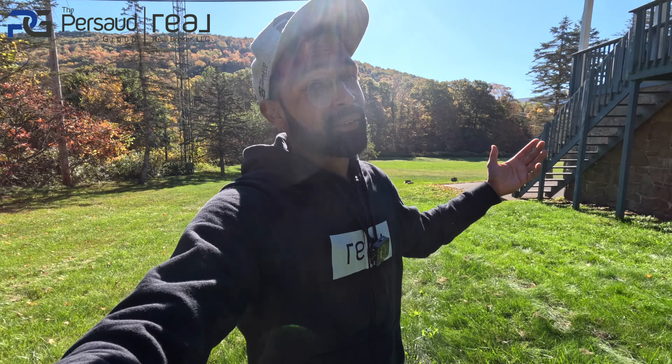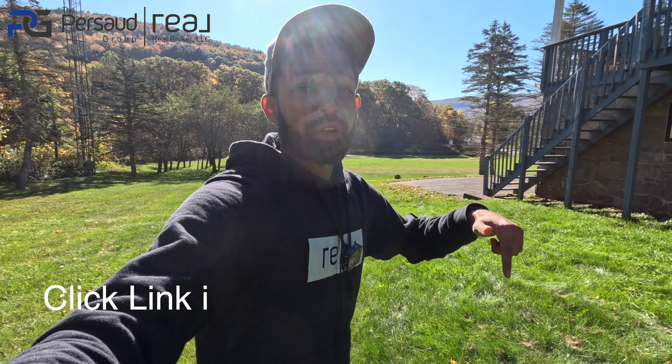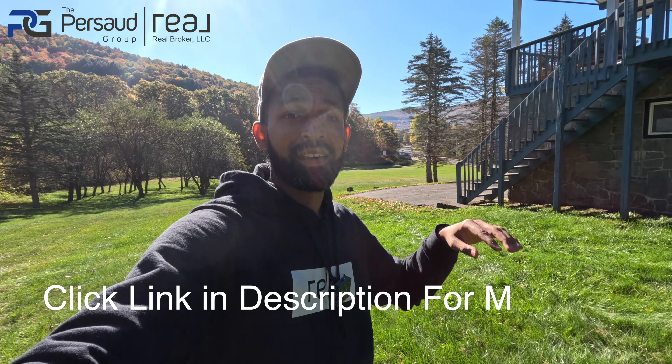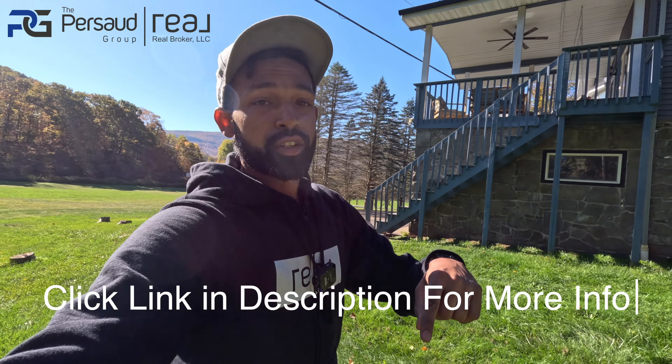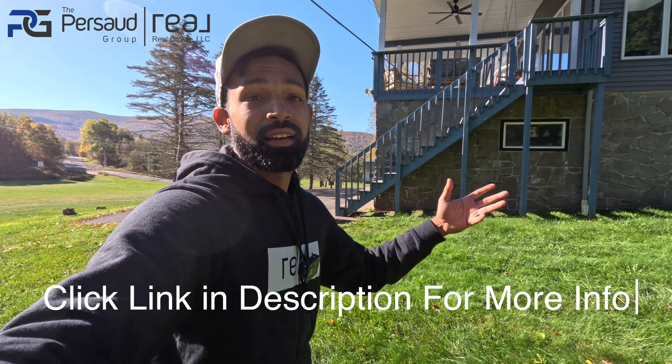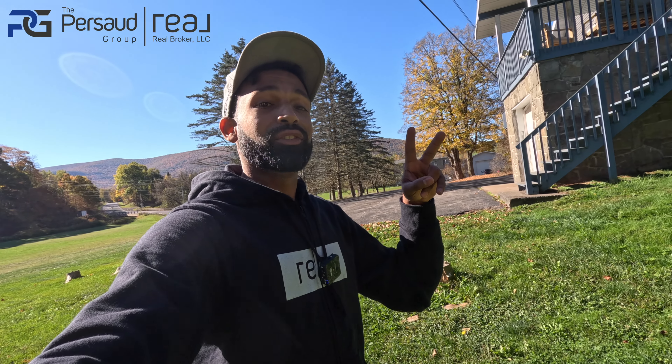That's a good place to wrap it up. Margaretville, upstate New York — if you want to stay here, there'll be a link in the description, go ahead and check that out. Let me know what you guys think of this home, and I'll catch you guys in the next one. Back to Florida!